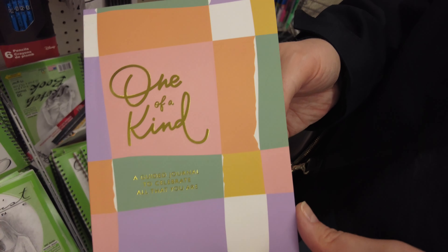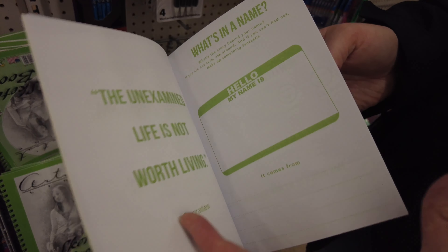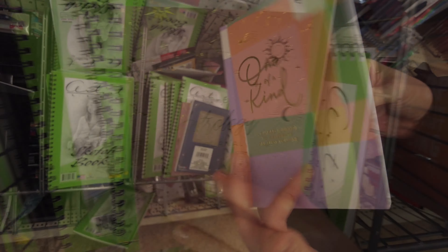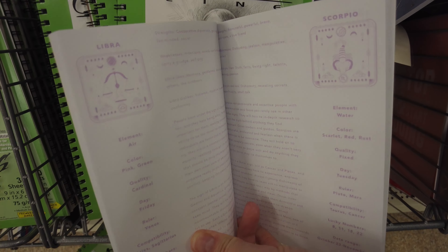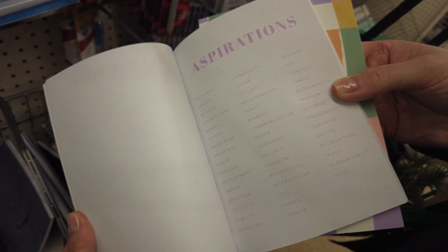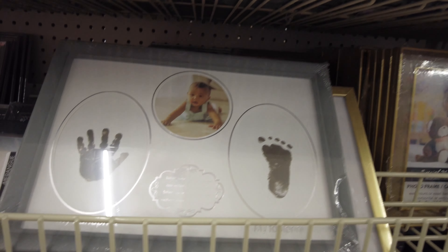These were cute little zip-up pouches. A guided journal — they have starters for every day for you to fill the rest out. This is an astrology journal, so it has descriptions of different astrological signs. Aspirations.